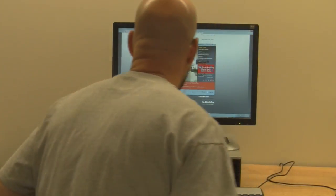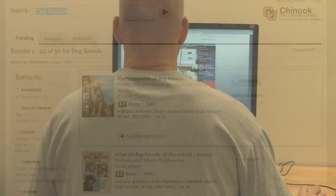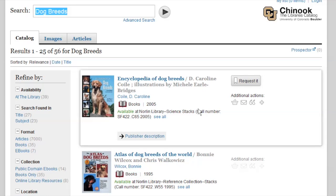Logging into libraries.colorado.edu will bring up the Chinook search engine for the library. Once you have entered your search criteria, you will be directed to the results.